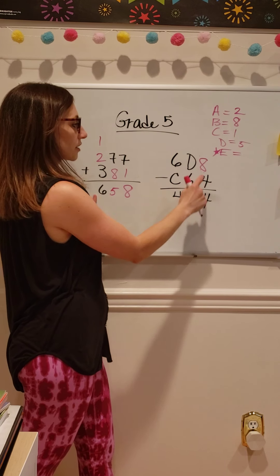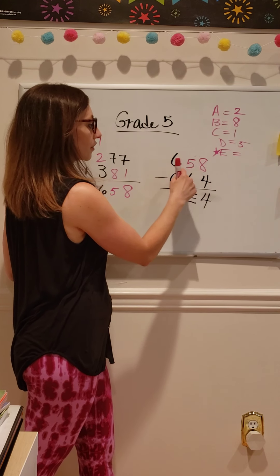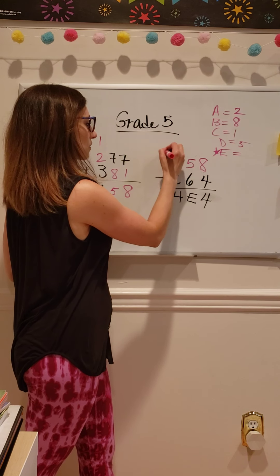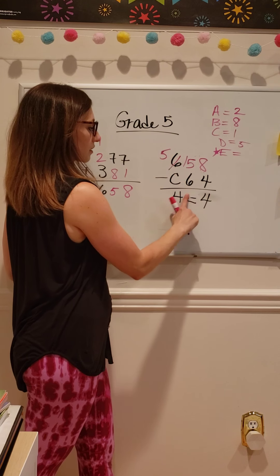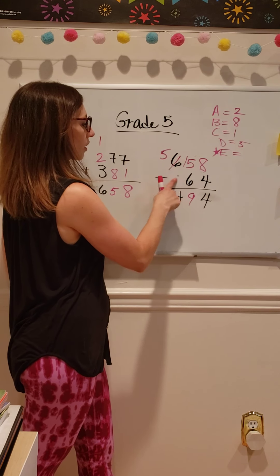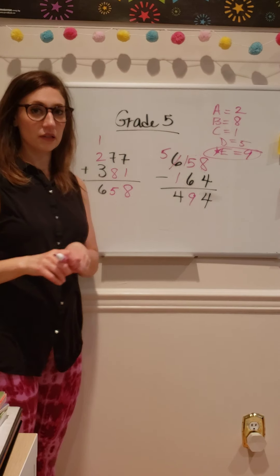Now I can keep going. Eight minus four is four. D is five, so I'll erase D and write five. Five minus six is E, but I can't do that, so I'll go over to the six and borrow — cross out the six, make it a five, and this becomes 15. 15 minus six is nine. And five minus one gives me four, so C is one. Therefore E is nine, and that is my final answer.